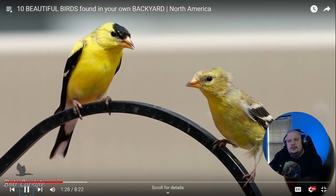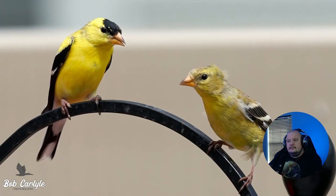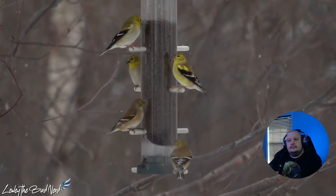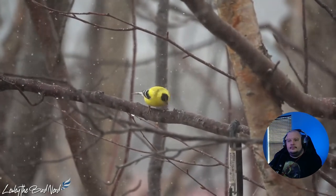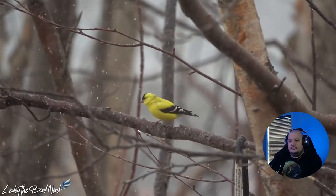Breeding females lack the black forehead and aren't as brightly colored, however their yellow color can still be visible. Over fall and winter both sexes are drabber, but they are still pretty noticeable at feeders especially on snowy days. By February they are already beginning to change into their flashy brilliant yellow, reminding us that spring is near.